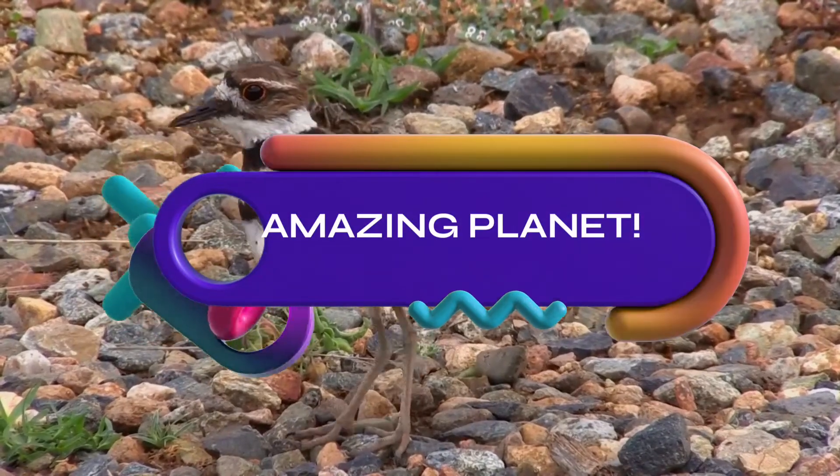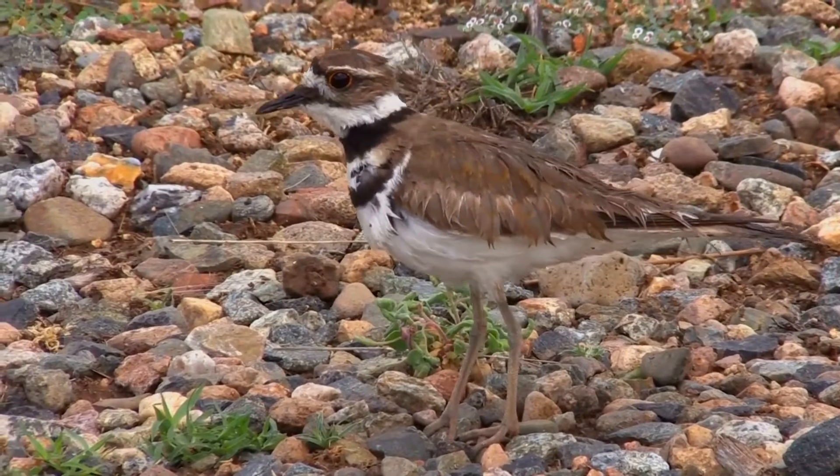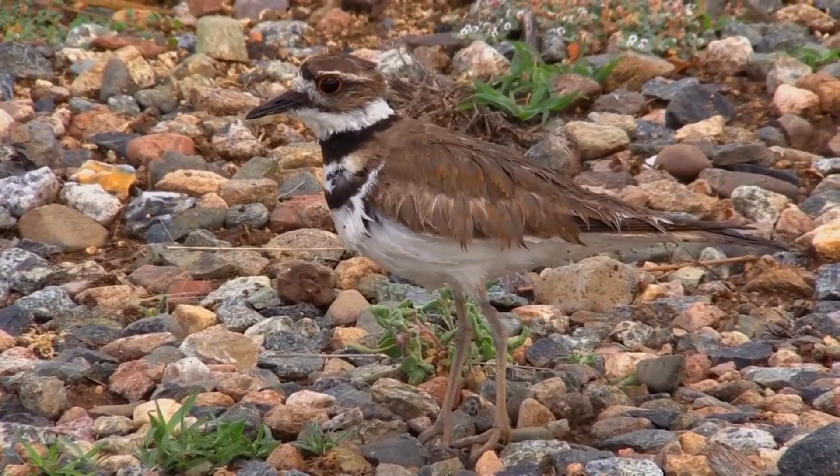Did you know that an albatross can sleep while it flies? Amazing, isn't it? Please join me, and not to forget subscribing this time, will you?